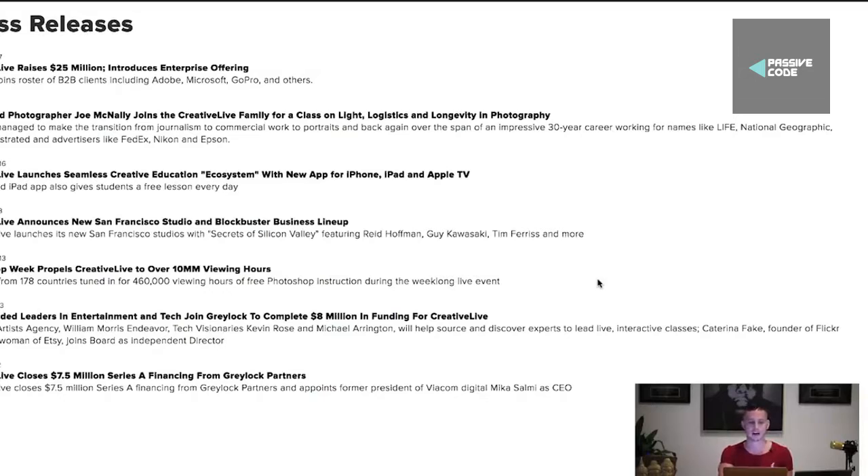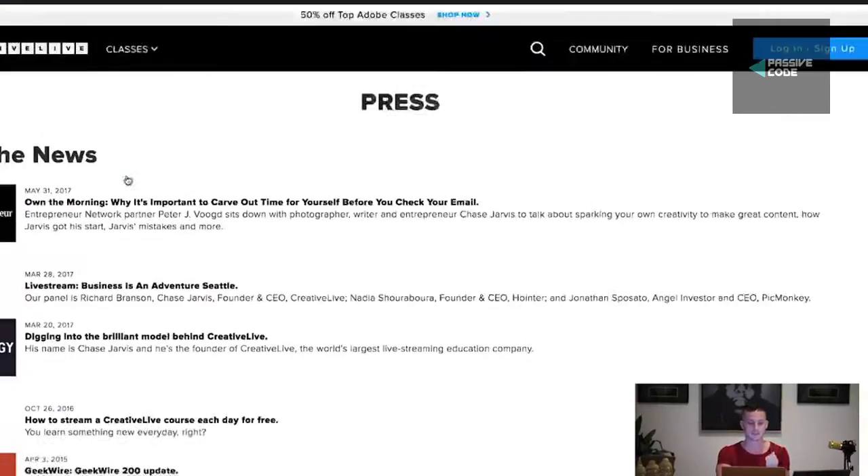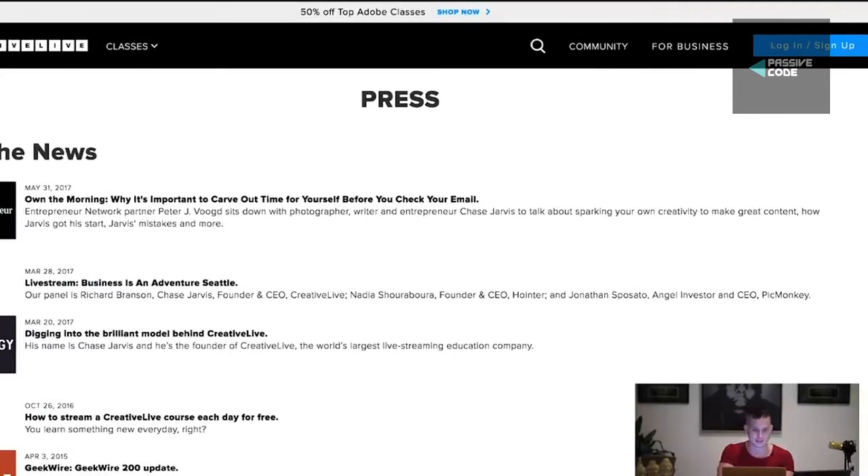CreativeLive is an awesome new platform. As you can see, they've raised $25 million. Red Bull joined the roster, Adobe, Microsoft, GoPro, and a bunch of big names. And this company has literally been doing some pretty interesting stuff recently.